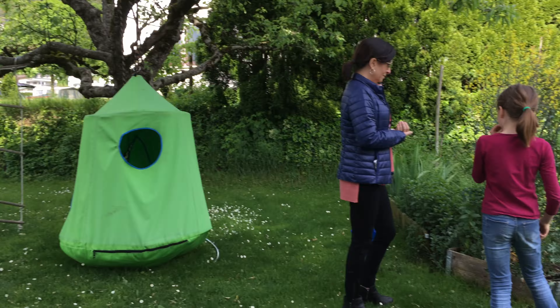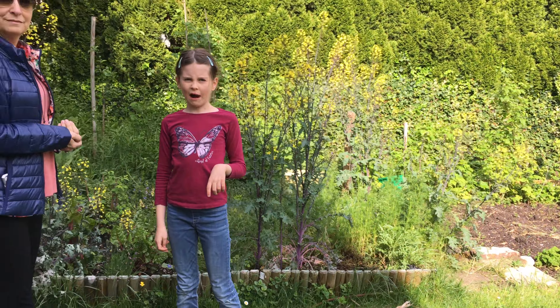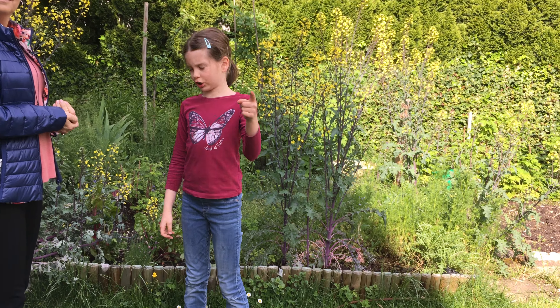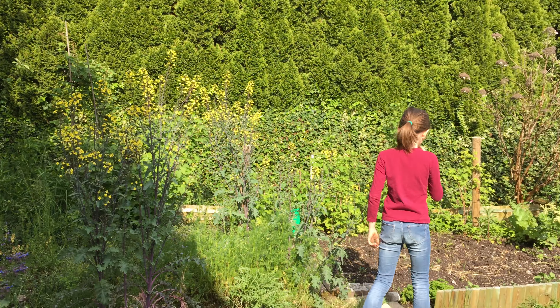That's beautiful — I didn't know it had yellow flowers. What is mangold in English? Uh, rainbow chard. Oh my goodness, here's chard. You can also eat this. Beautiful.